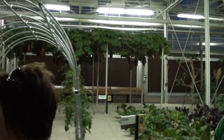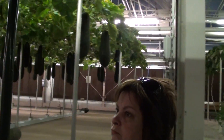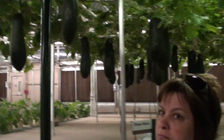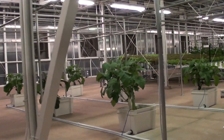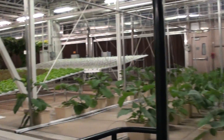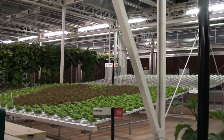Innovative growing techniques like these increase yields while more efficiently using resources like water, fertilizer, and pesticides. Another innovation at work here is our integrated pest management program. By populating our greenhouses with beneficial insects that prey on harmful pests like aphids and flies, we are significantly reducing our reliance on conventional pesticides.